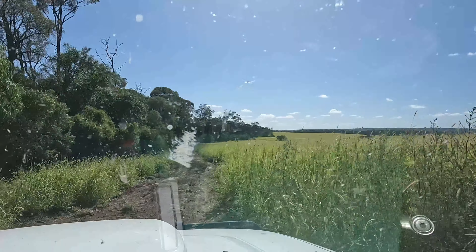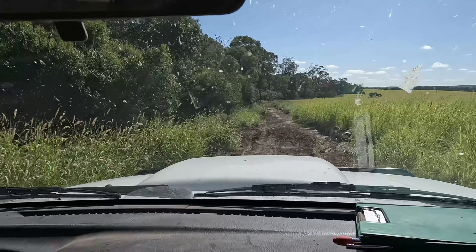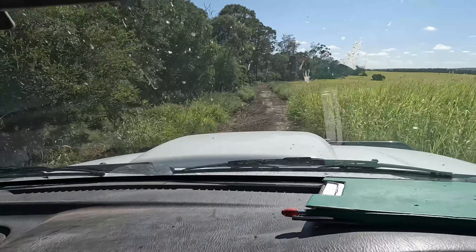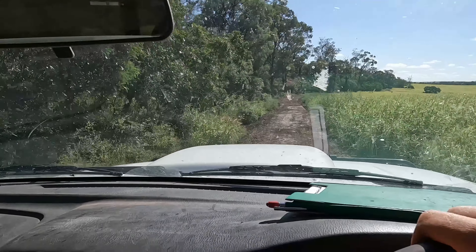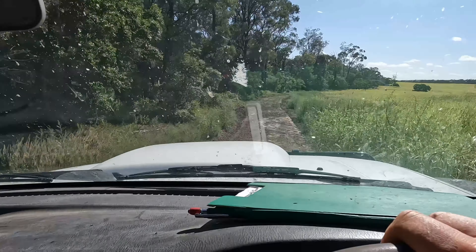They're just coming along. You can see I've run the grader along here yesterday to make it a bit easier. There's nothing in that first one. I made a grader track so they might come along here a bit better — it makes it a bit smoother for me to check them anyway. Nothing in this next one.